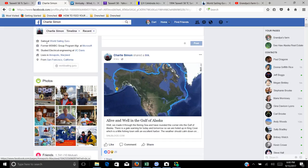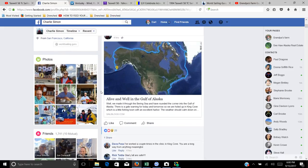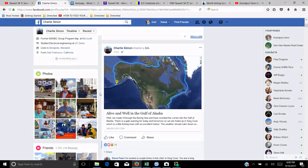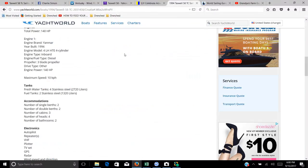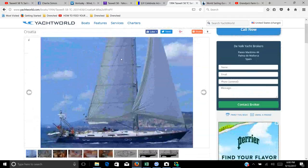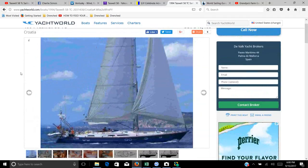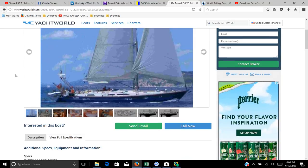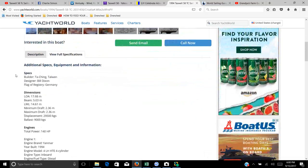Charlie is a former Microsoft program manager with a degree in electrical engineering from UC Davis — a well-known sailor who's been sailing for many years. He and his wife bought a 1994 Tazewell 58 a few years ago. This is a sister ship to his that's currently for sale in Croatia — a boat made in Taiwan.